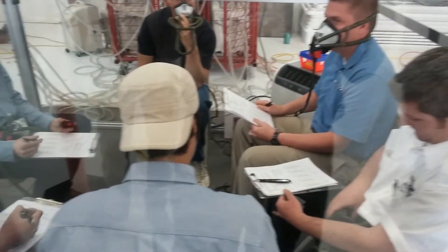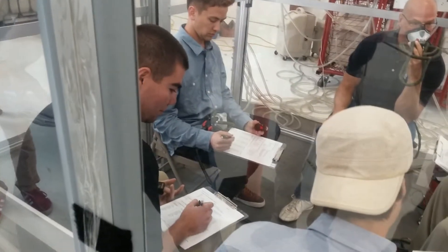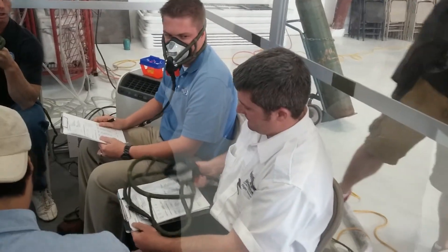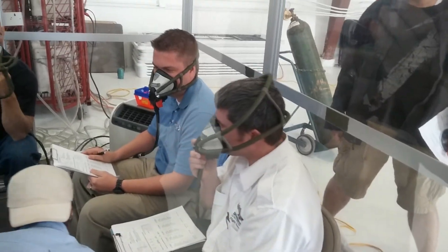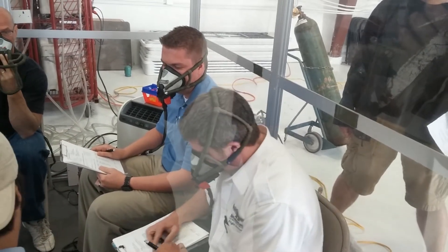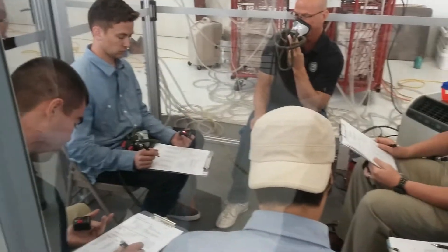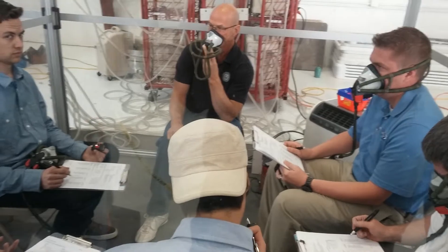We're at three minutes, 30 seconds. Did you have a good trip, Eric? Did you go grocery shopping? Yeah, look at the color there. And we're at four minutes now, so everybody get to the four-minute mark. Write down your O2 saturation and heart rate. Check off those hypoxia symptoms.